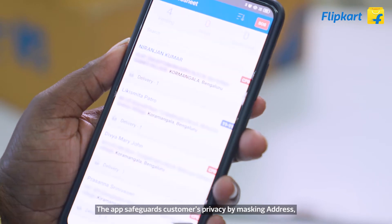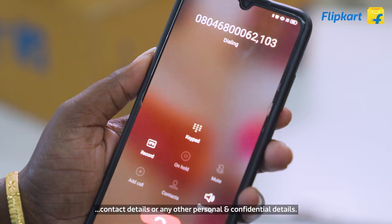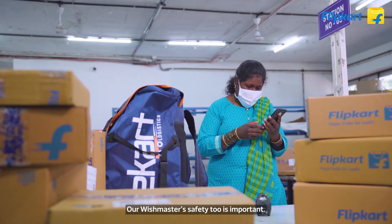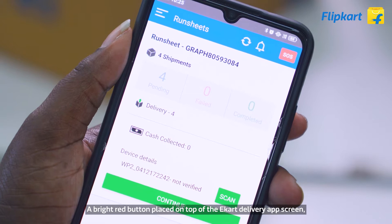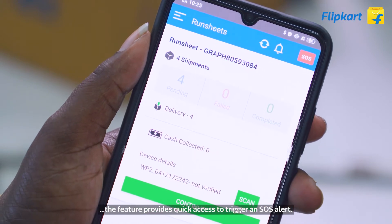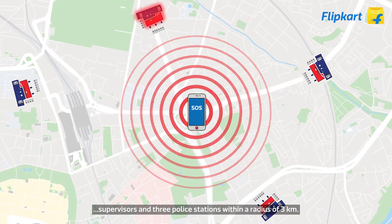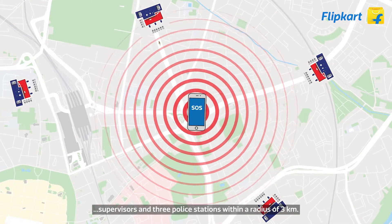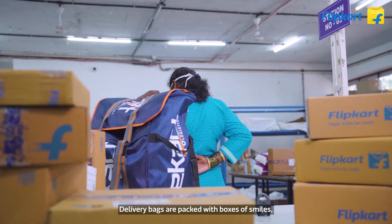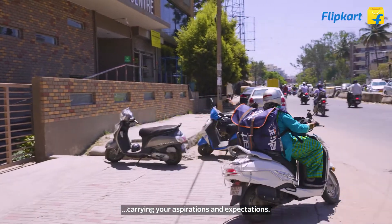This is how your shipment meets its Wishmaster. The app safeguards customers' privacy by masking address, contact details, and any other personal and confidential information. The Wishmaster reaches you using a call bridge. Wishmaster safety is also important — a bright red SOS button placed on top of the e-card delivery app screen provides quick access to trigger an alert. The communication sends a trigger to peers, supervisors, and three police stations within a 3-kilometer radius, ensuring quick support.